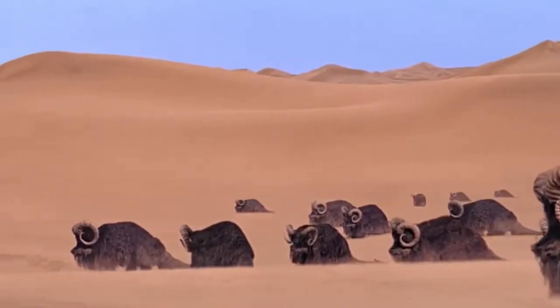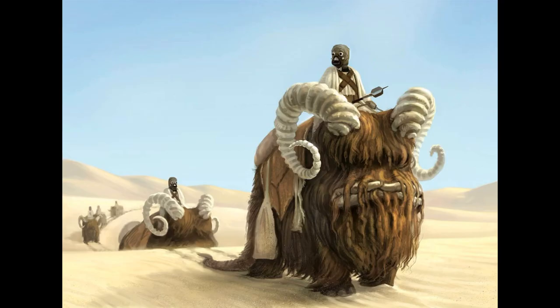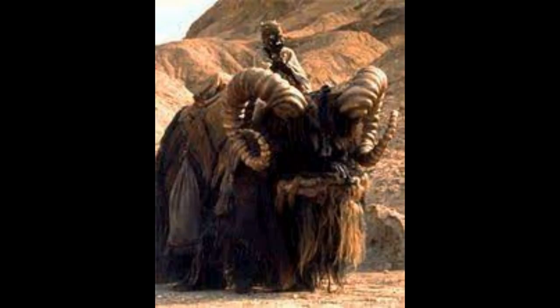Episode 1: Banthas. If you like this video, please consider liking and subscribing for more videos on species in the future, and other Star Wars videos on books, comics, and everything else. You can let me know in the comment section down below what the next creature should be in Episode 2. So without further ado, let's get to the Bantha.